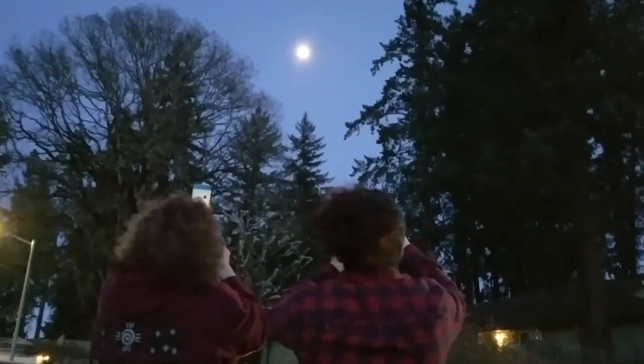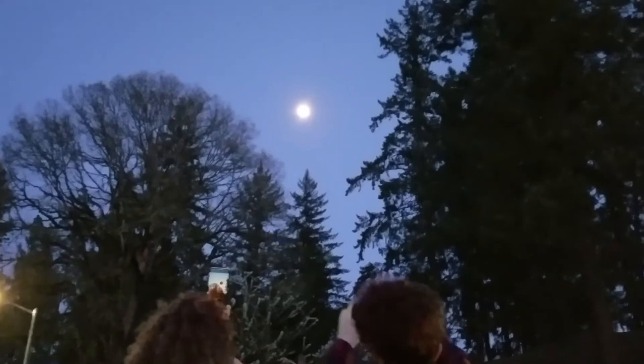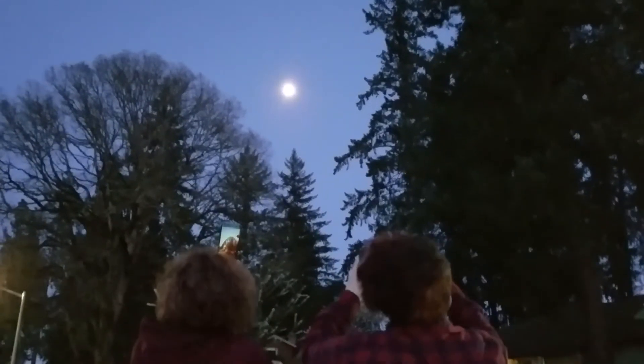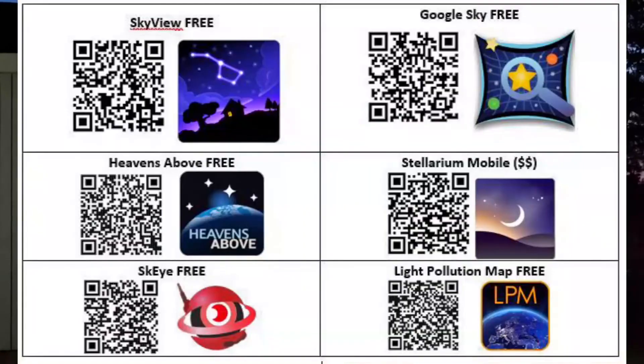Your phone is also a very useful tool. There are a lot of wonderful apps you can use on your phone. It uses the GPS and can give you the current location of any object in the sky. You hold it up and the GPS coordinates kick in — you move around and it'll show you a constellation, Venus, the moon, and the International Space Station. Apps I recommend include Skyview Free, Google Sky, Heavens Above, Stellarium Mobile, and Sky. These are either free or just a few bucks — a wonderful tool to help you enjoy the nighttime sky.